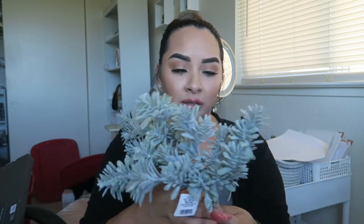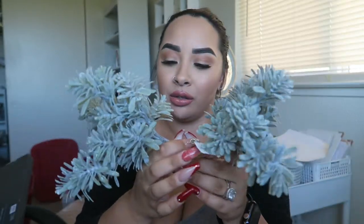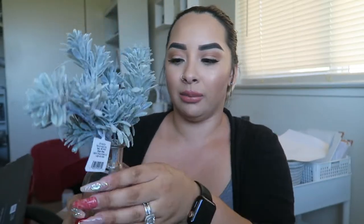Now moving on to the clearance stuff — you may still have these at your stores. A lot of the Hearth and Hand with Magnolia line is on clearance. I got these little sedum bundles — it's apparently a type of plant. I got two of them on clearance for $2.08 each, originally $2.99. I want to get more of the drawers to display them in because I thought that would look so cute.